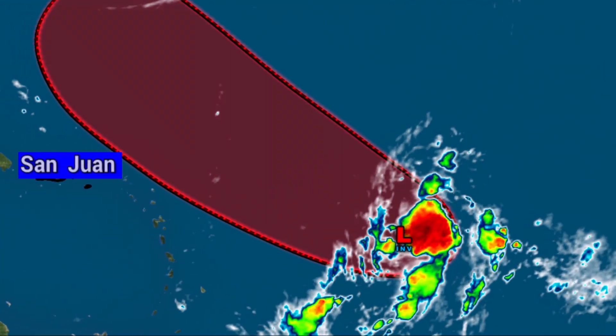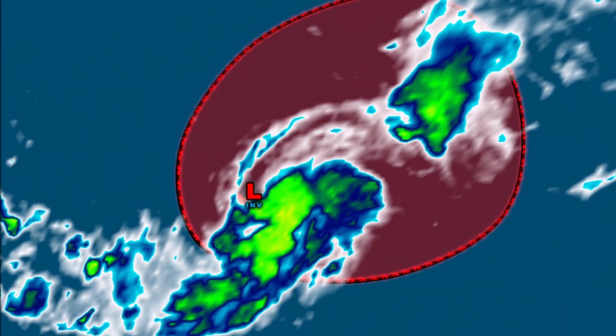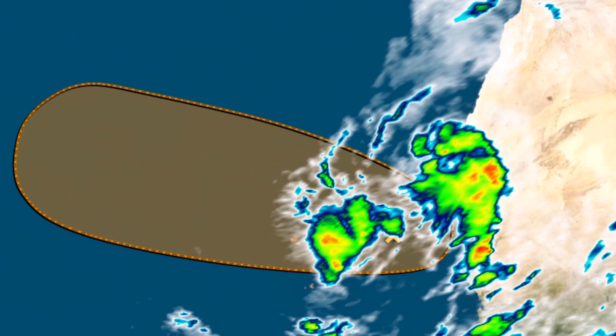In this forecast, the tropics are getting very active across the Atlantic Ocean. There are three areas of development, including two that could become tropical storms within the next three to four days. All of these details are coming right up.